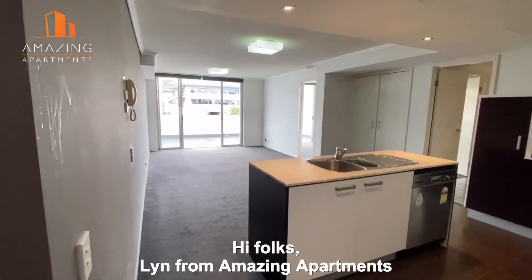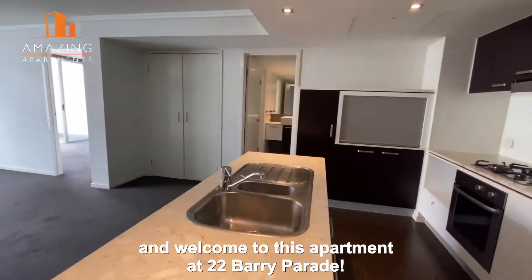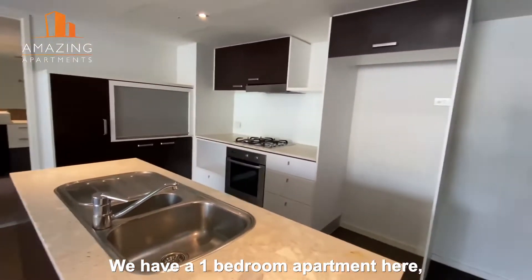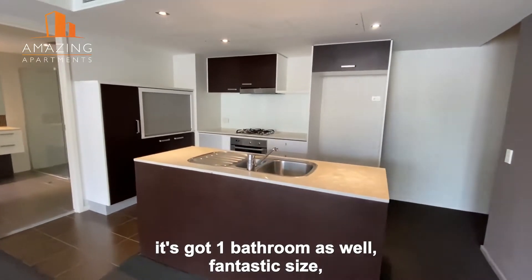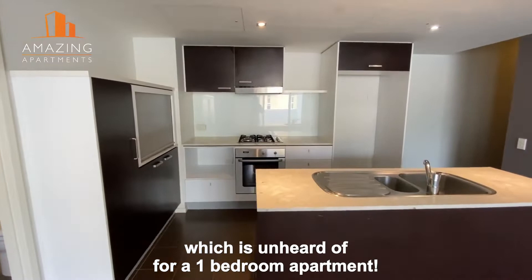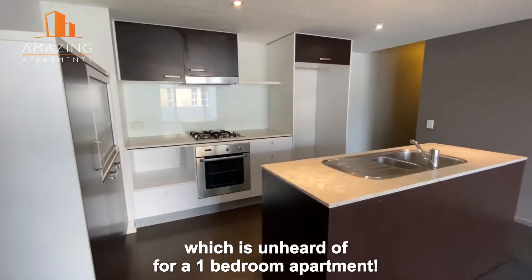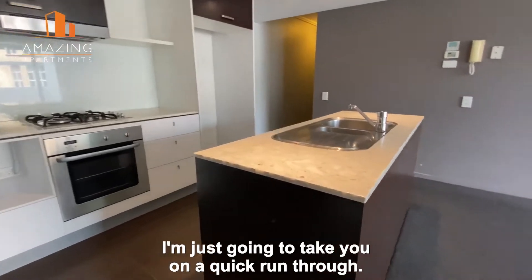Hi folks, Lynne from Amazing Apartments, and welcome to this apartment at 22 Barrie Parade. We have a one bedroom apartment here with one bathroom as well — fantastic size, around about 80 square meters, which is unheard of for a one bedroom apartment. There's plenty to see here and I'm just going to take you on a quick run through.